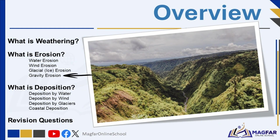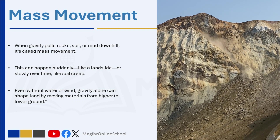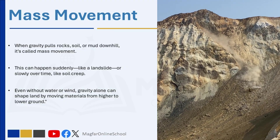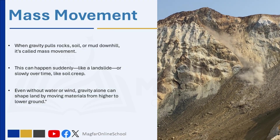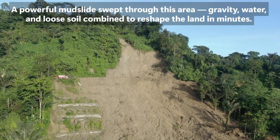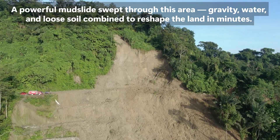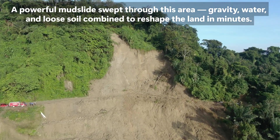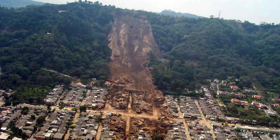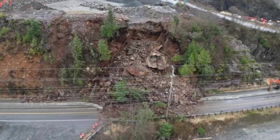When gravity pulls rocks, soil, or mud downhill, it's called mass movement. This natural process can happen suddenly, like a landslide, rockfall, or mudslide, or it can happen slowly over time. Even without water, wind, or ice, gravity alone can move huge amounts of earth from higher to lower ground. Mass movement plays a big role in erosion and can lead to damage to houses, roads, and farmlands, especially in hilly areas or after heavy rain.